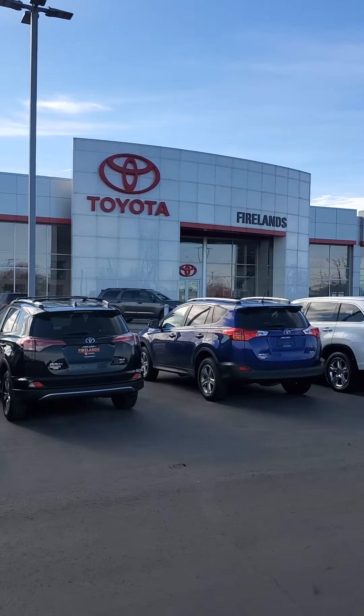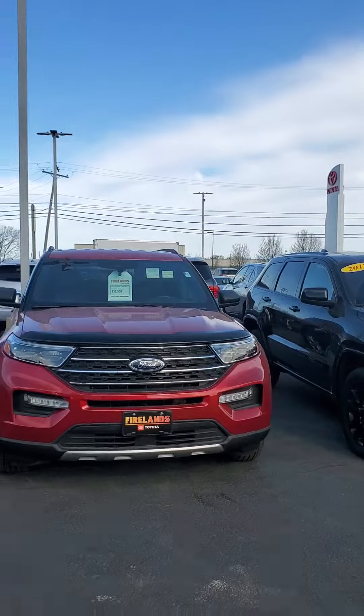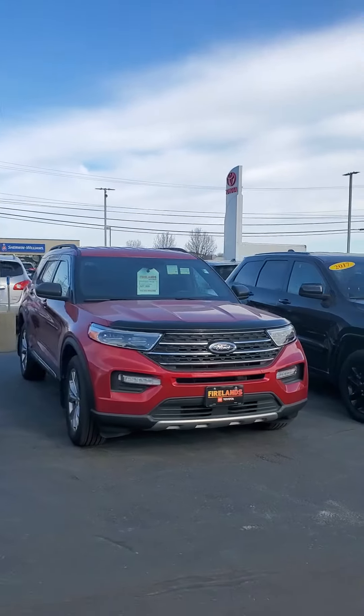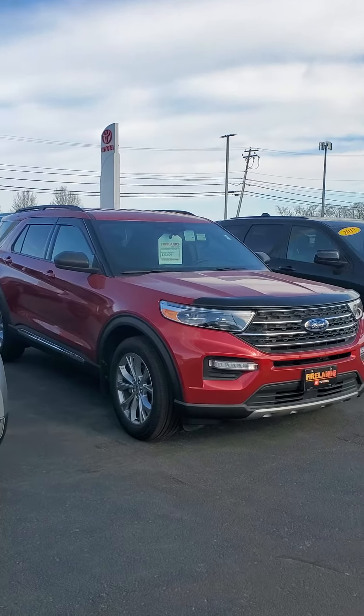Good morning Myra, this is Derek over at Firelands Toyota in Sandusky. How are we doing this morning? I wanted to show you the 2020 Ford Explorer that we have on the lot that has your name written all over it.